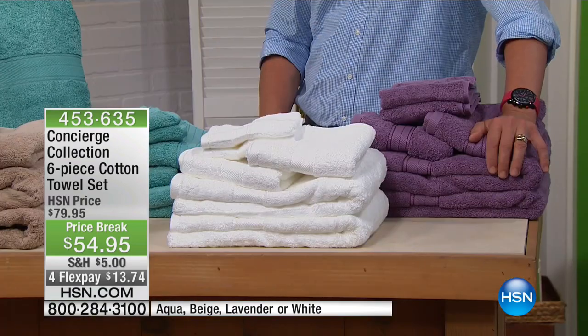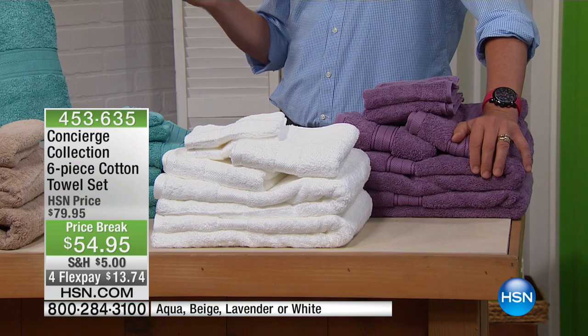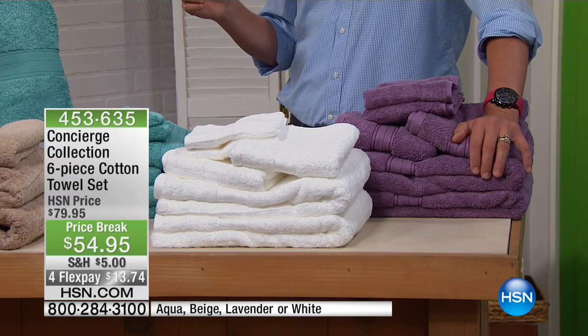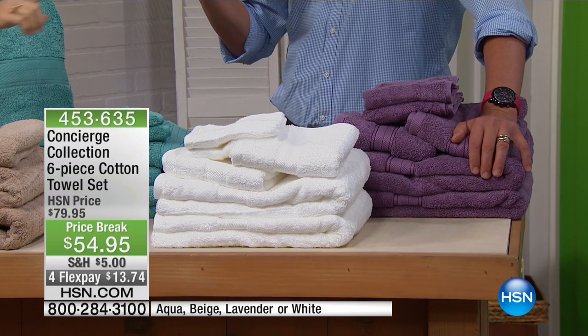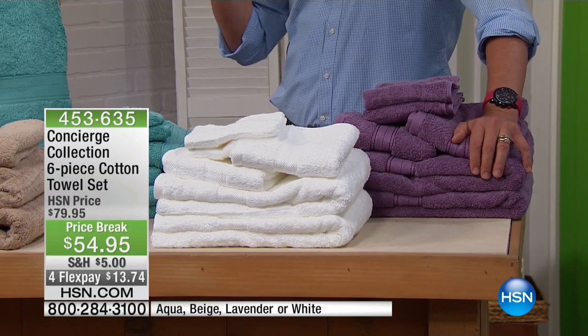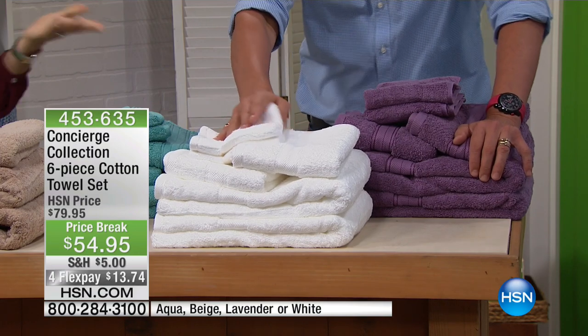We have the beige, which is one of my personal favorites because it just looks good in any bath. Of course, the white — some people only will use white towels. That's actually a better question: how white are your white towels? Are they still white or are they dingy? These are blinding white. And then, of course, the lavender.